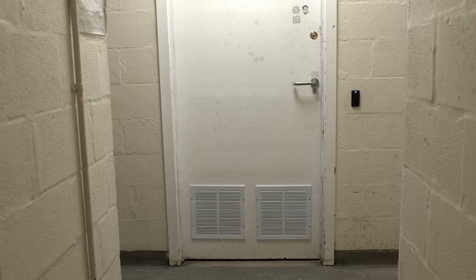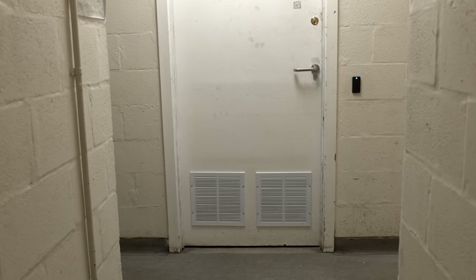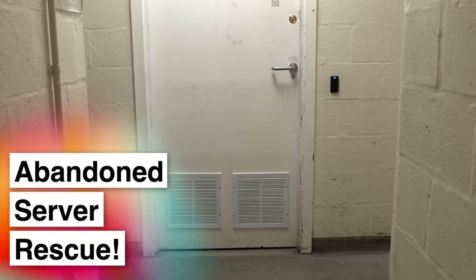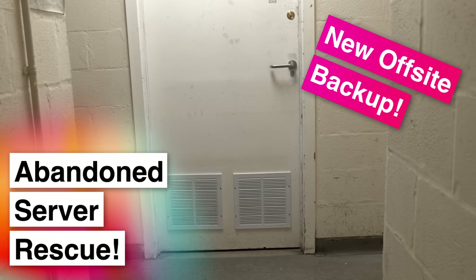In today's video we're going to be rescuing an abandoned server. This is going to be a fairly interesting video. I'm a member of our local hackerspace and one of the perks of membership there is that you can co-locate a server on site.